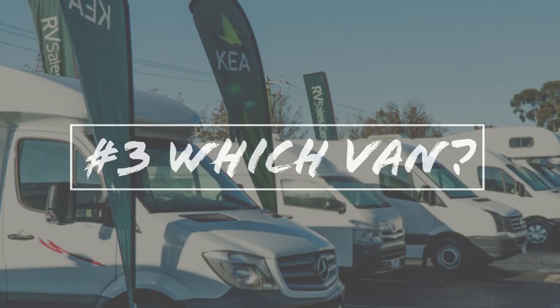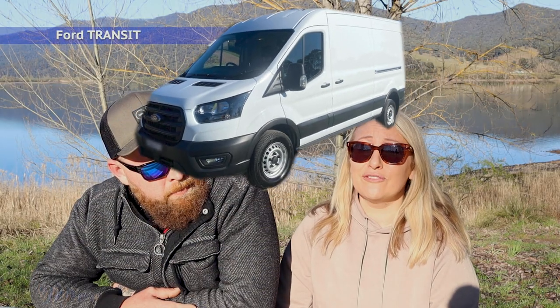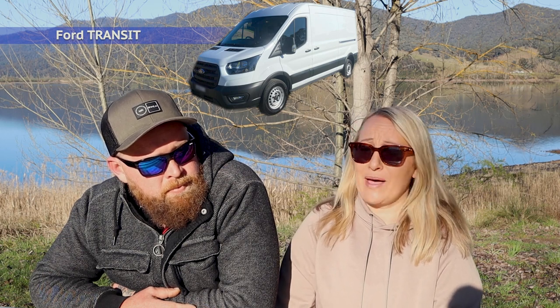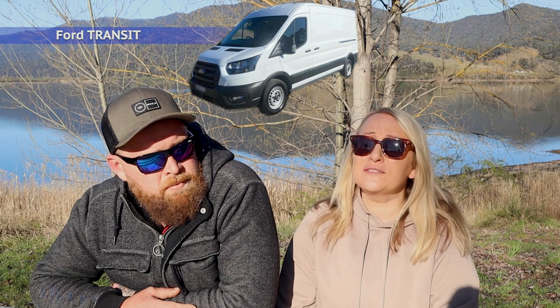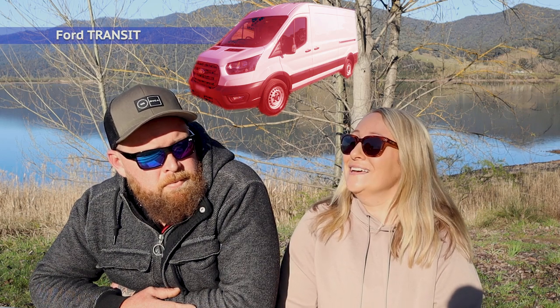Number three: types of vans and buses. This list is massive but we're just going to outline the ones we looked at most — keeping in mind we didn't look at anything that didn't have a high roof option and wasn't readily available in the Australian market. The first one is the Ford Transit. What we learned is you can have some great success with the Ford Transit but you can also have some major problems. Having a mechanical family on both sides, we were kind of swayed in the nay direction with the Transit, even though plenty of people say it's been the best thing ever.